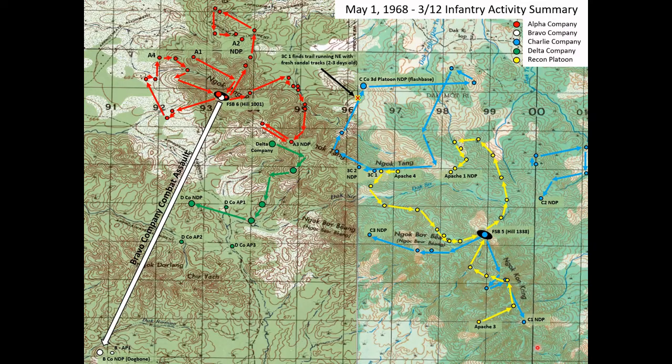As you can see by the contour lines, this ridge is extremely steep in areas, stretching roughly 20 kilometers from northwest to southeast. Dak To is about 6 kilometers to the north.